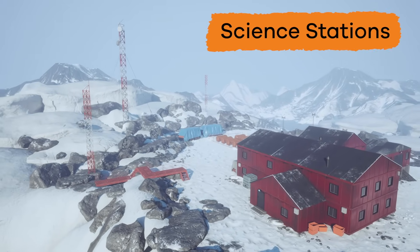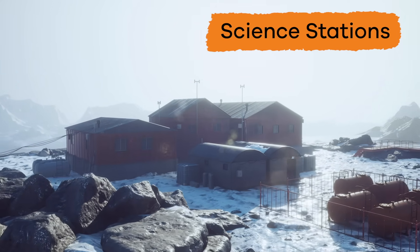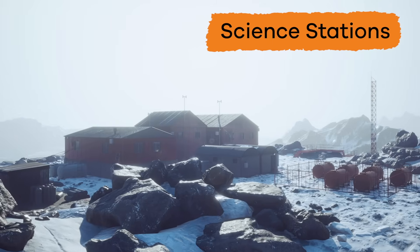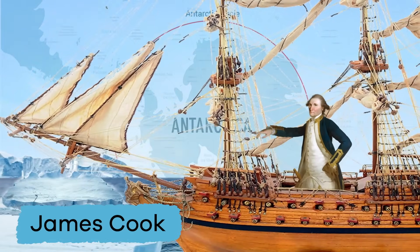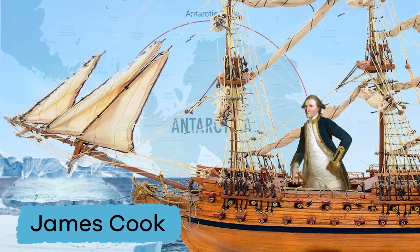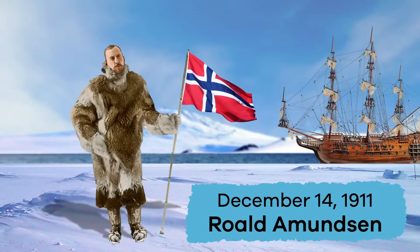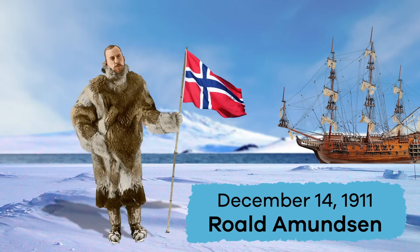Lots of countries have science stations on Antarctica where researchers can study it. But long before there were science stations in Antarctica, there were explorers who tried to reach the continent. Most failed. In the 1700s, an English explorer named James Cook became the first person to cross the Antarctic Circle, but he and his crew never reached land. It wasn't until December 14, 1911, that a man from Norway named Roald Amundsen became the first person to reach the South Pole.